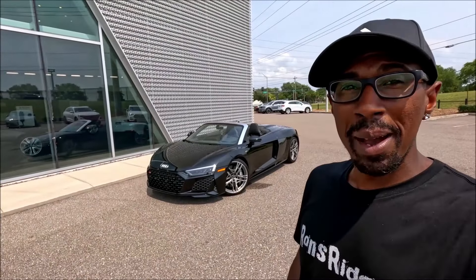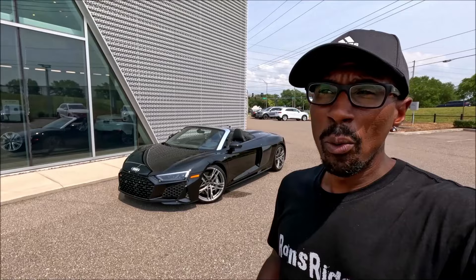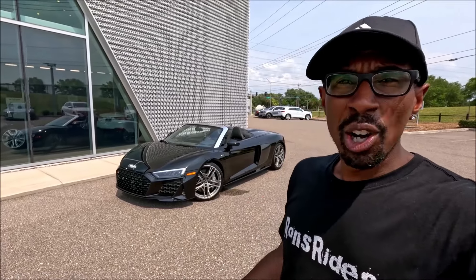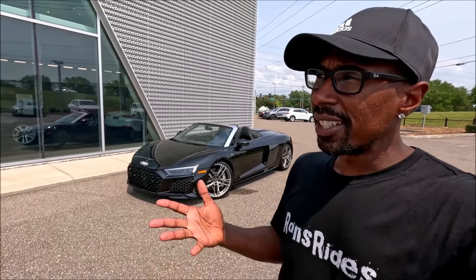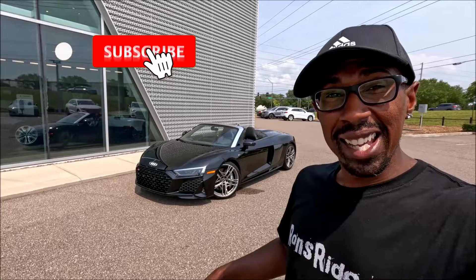Welcome back to Ron's Rise, welcome back to the channel, and welcome back to another video. As the Audi family knows, for the R8 it's no more — they decided to discontinue this fire-breathing dragon from the brand, and the last cars were made in the first quarter of 2024.